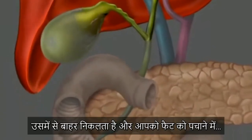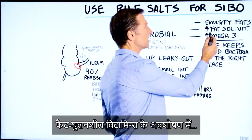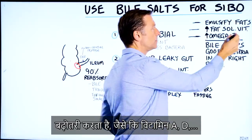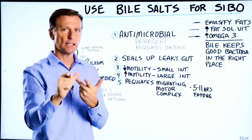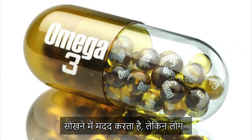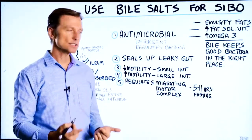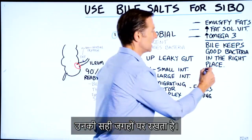Bile is stored in the gallbladder and it's released to help you digest fats. It increases your absorption of fat-soluble vitamins — vitamin A, D, E, and K — and it also helps to absorb omega-3 fatty acids. But what most people don't know is this: bile keeps the good bacteria in the right places.